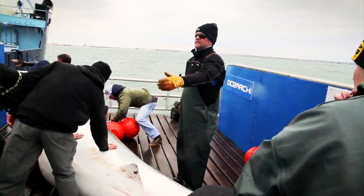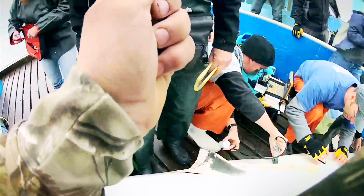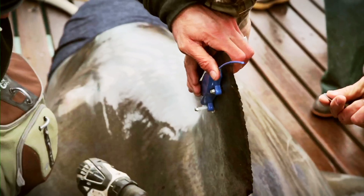Our sustainability efforts are just really practical. We want to support solid economic growth. We want to make sure there's fish for our kids in the future, and you can do that if you're smart and you collect the data and you just manage things from a data-driven first perspective.